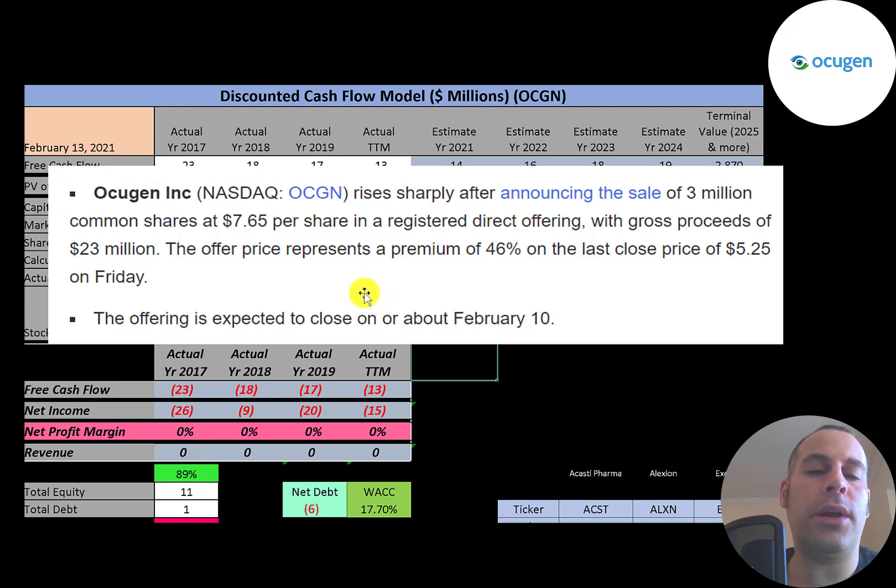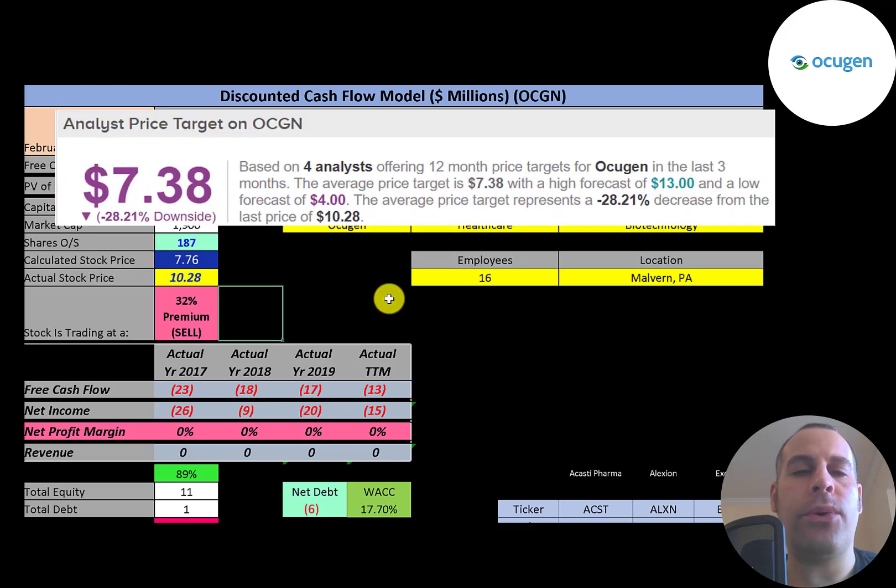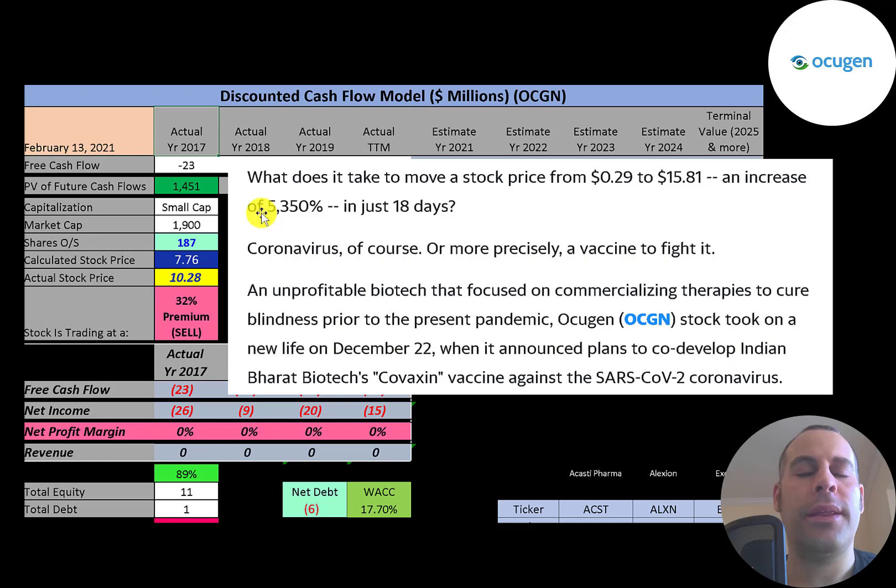They're going to receive $23 million dollars in proceeds on a new stock offering that should close on February 10th. Four analysts are looking at this stock and the average price target is $7.38.